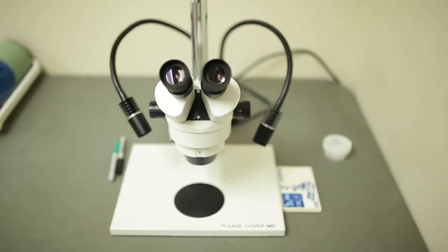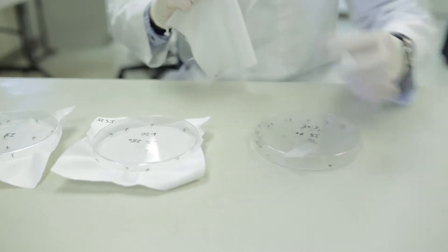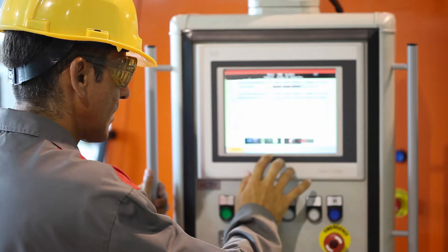After numerous years of rigorous testing, Insect Shield researchers were able to perfect the formulation, develop the necessary procedures, and build the specialized equipment necessary to make it work.